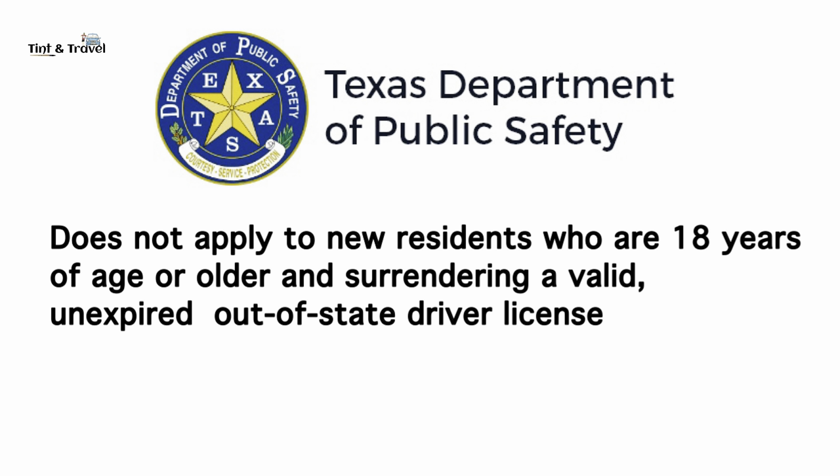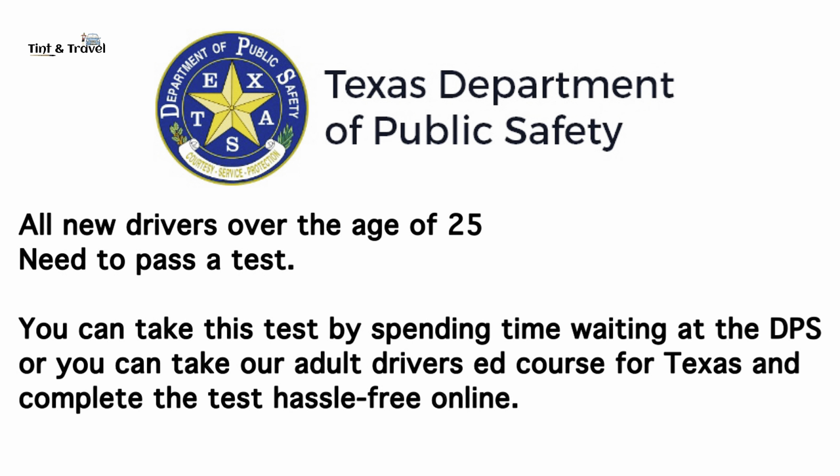All new drivers over the age of 25 who are planning to earn a Texas driver's license need to pass a test. You can take this test by waiting at the DPS office, or you can take an online adult driver's education course for Texas and complete the online test.